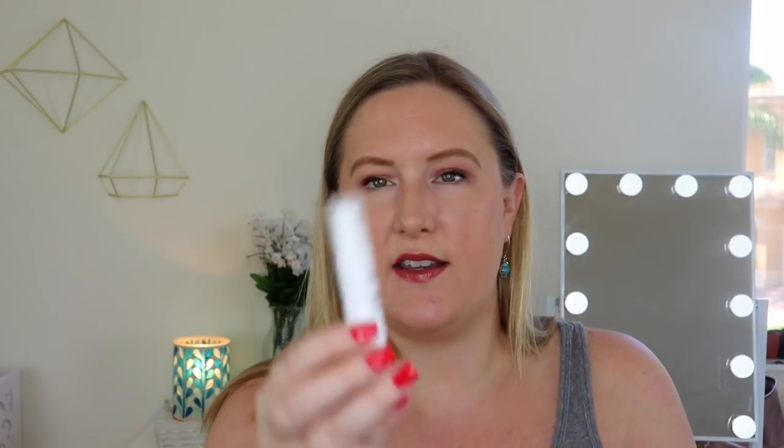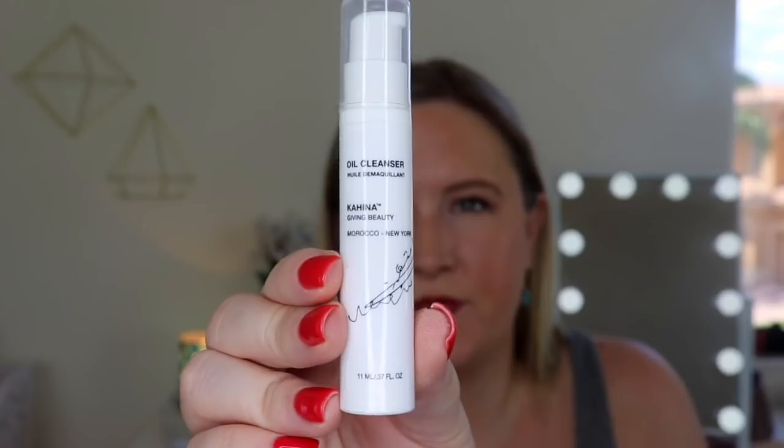It looks like there's one more item in here - this is the oil cleanser. This is by Kahina Giving Beauty, and this is $10. It says: 'Dissolve makeup, sunscreen, and bacteria with this blue tansy-infused oil cleanser that leaves skin clean, soft, and without residue. Suitable for acne-prone skin.' Well, I definitely have acne-prone skin. This is the second thing I've received this month that has tansy-infused oil - we also got something with it in another box. I'm excited to try this, especially since it's good for acne-prone skin.